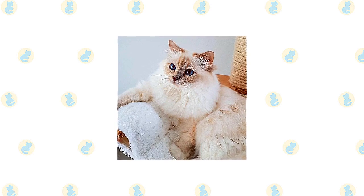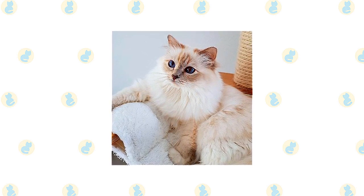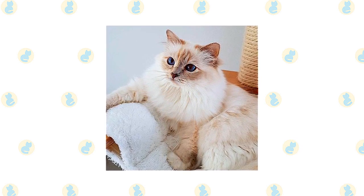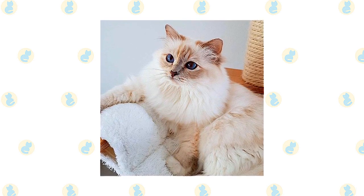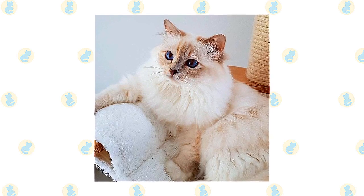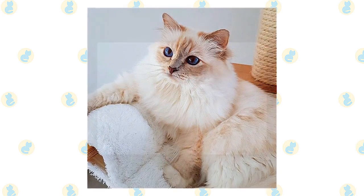Despite the length of the Burman's coat, it has a silky texture that doesn't mat easily. Comb it weekly to remove dead hair and distribute skin oils. Birmans shed their winter coat in the spring, so you may want to comb more frequently to remove loose hair. A warm bath can also help loosen and remove the shedding coat; using a handheld shower nozzle is often preferable to immersing him in a tub of water.